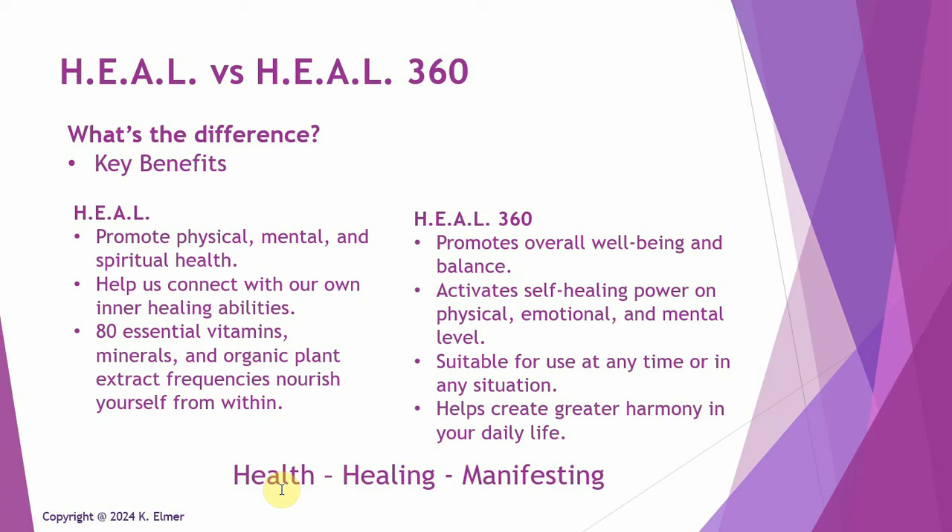So that's the short answer. If you're looking for something for general health and promoting health, go with the Heal capsule — run that on Quantum Upgrade. If you're looking to repair, looking for a solution for something you want to heal from, then definitely go with the Heal 360.